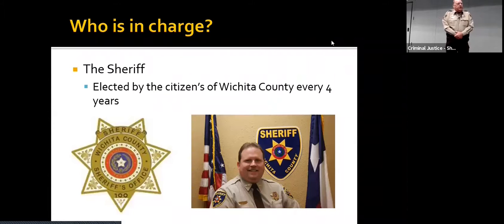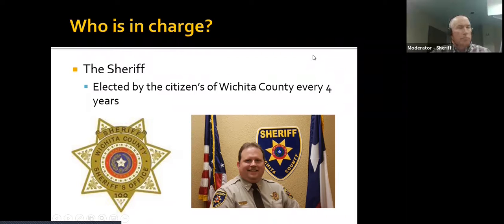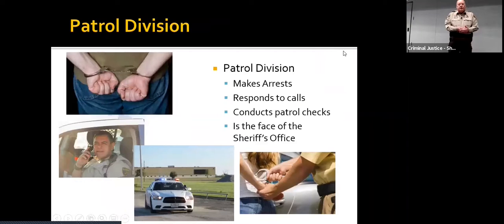First of all, the Sheriff, which is David Duke, is elected by the citizens of Wichita County every four years. That's the difference between a Sheriff's Office and a Sheriff's Department. A Sheriff's Office means that the Sheriff is elected by the citizens. A Sheriff's Department means that the Sheriff is elected by the county commissioners.